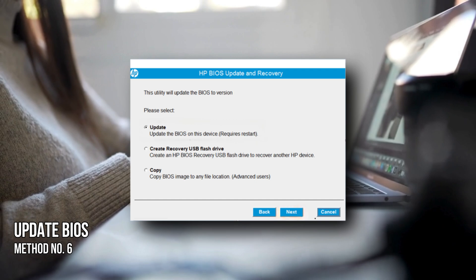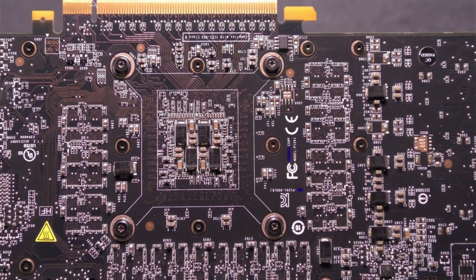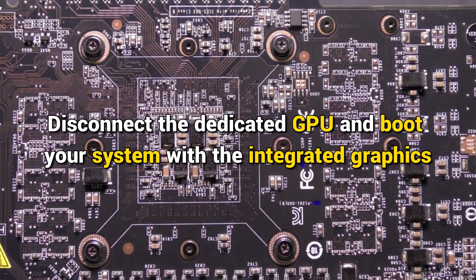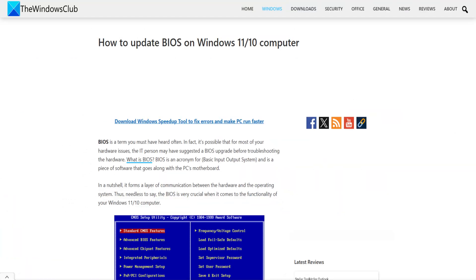Method 6: Update BIOS. If the problem persists, update the BIOS to the latest version. Updating the BIOS will improve system stability and hardware compatibility. Disconnect the dedicated GPU and boot your system with integrated graphics, then visit the official website of your computer manufacturer, download the most recent BIOS version, and run the file to update.